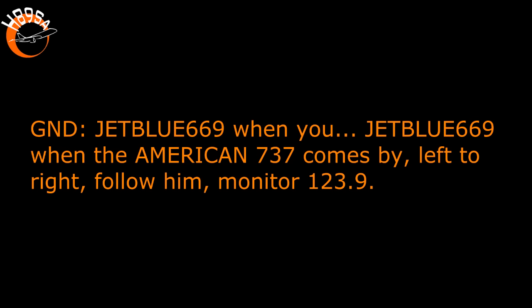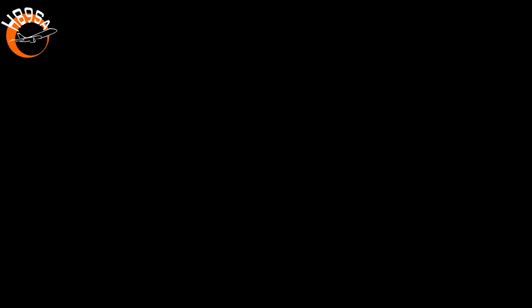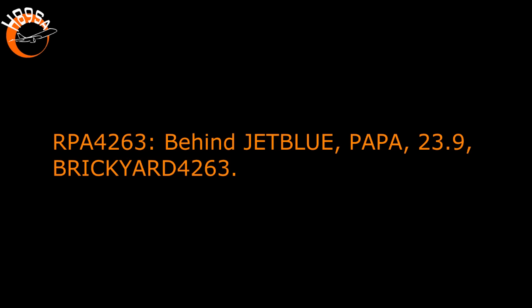JetBlue 669, when the American 737 comes by left to right, follow him, monitor 1239. Following American from left to right, 1239, you got it. British Airways 4263, you can follow traffic directly ahead onto Papa, monitor 1239. JetBlue 669, British Airways 4263.